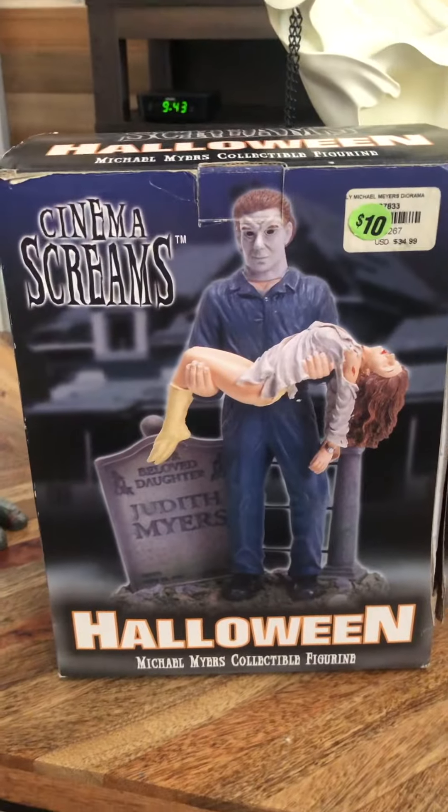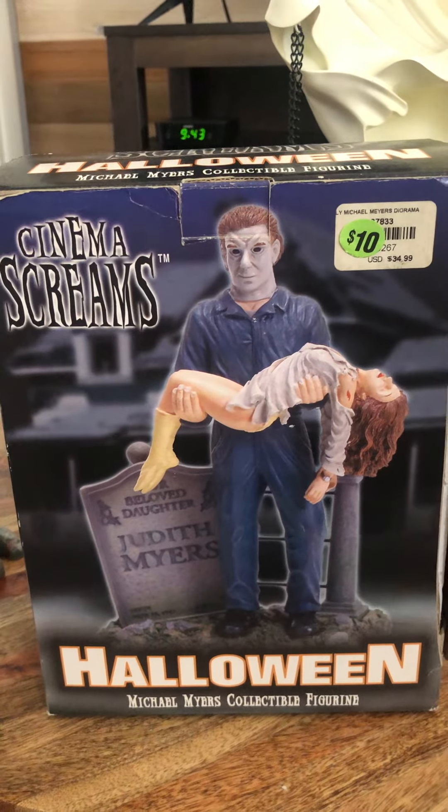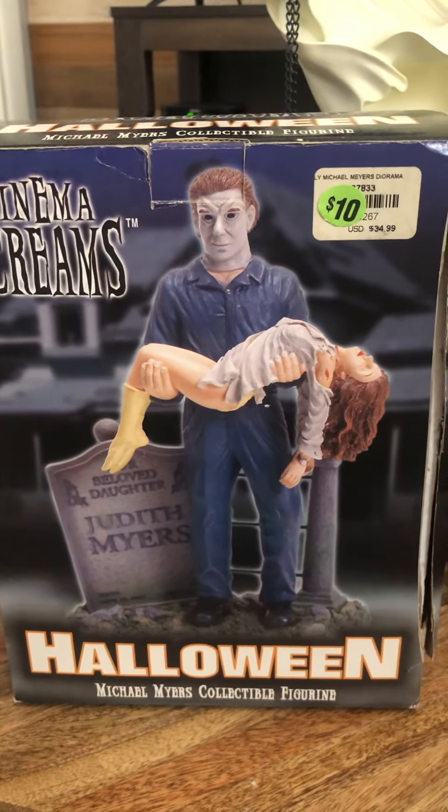Now this piece I was really excited to get — a Michael Myers statue. This thing is awesome, no chips, nothing. This guy is really cool.